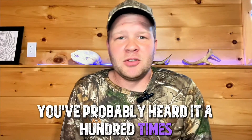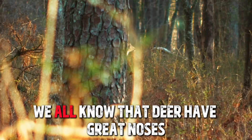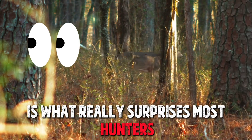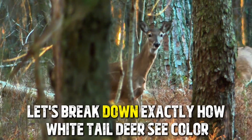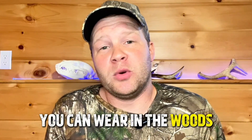So you've probably heard it a hundred times: don't wear your blue jeans in the woods. But have you ever wondered why? We all know that deer have great noses, but their eyesight is what really surprises most hunters. The truth is that pair of faded blue jeans might make you easier to spot than you think. Let's break down exactly how white-tailed deer see color and why blue is one of the worst things you can wear in the woods.